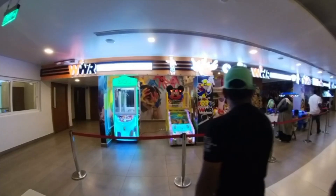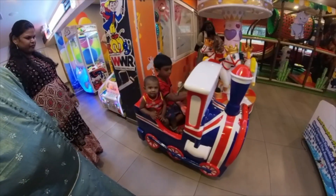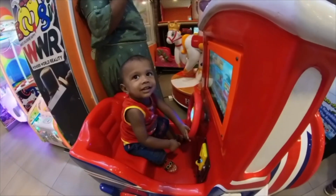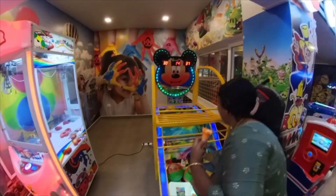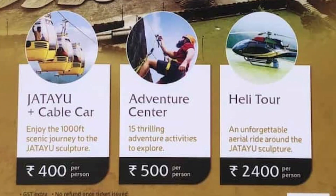There are games for kids and food available soon. If you want to try all of them, you can. You can also visit the adventure center, which has 15 different adventure activities.